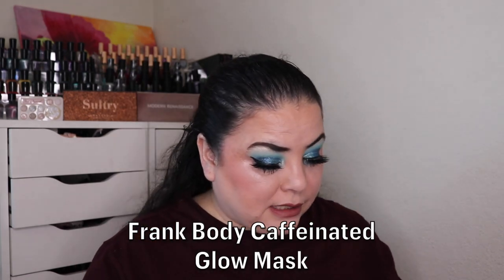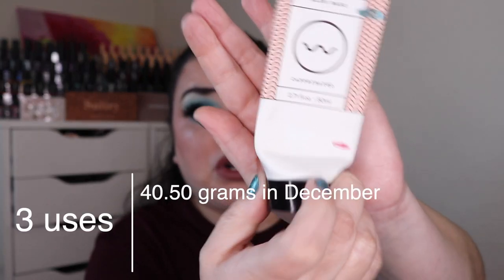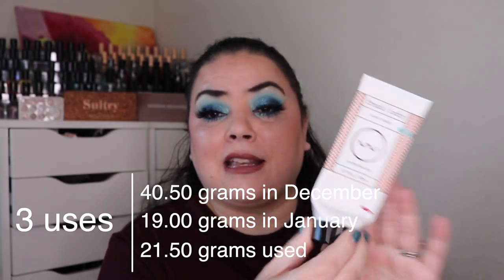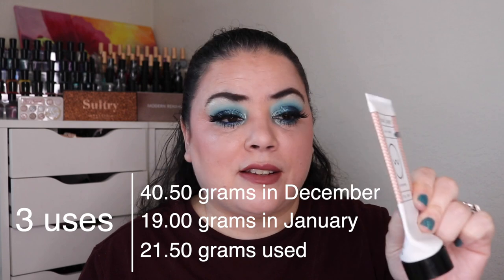The next prompt I was working on was Ectoplasm — a face mask. For that I rolled in my Frank Body caffeinated glow mask. As of the last update I had used it seven times to get down to here; I used it three more times and this is completely empty. I cannot get any more out of this. It was an okay mask — I will not be repurchasing it, but I'm happy that I have another empty in this project.